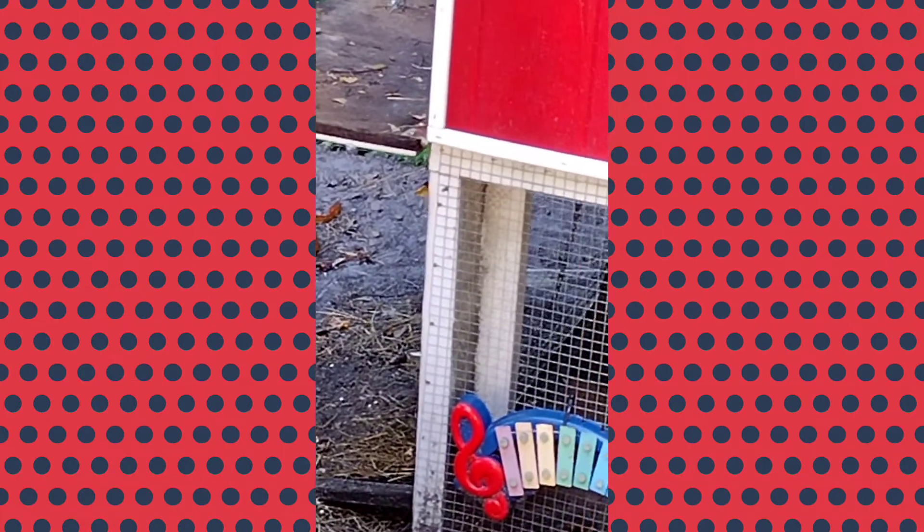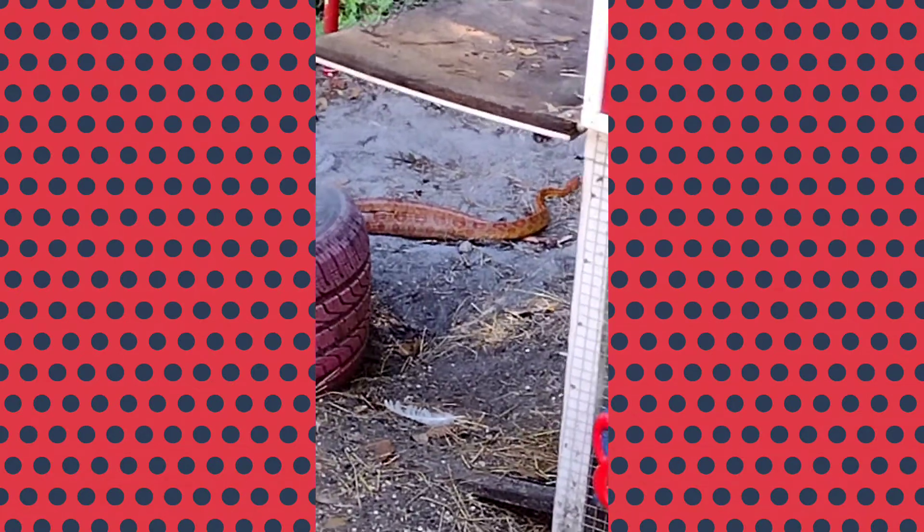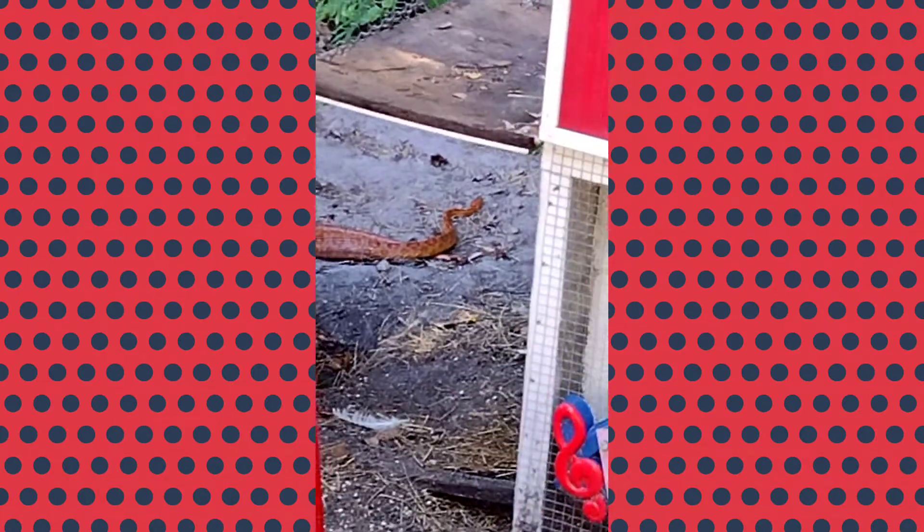But this sucker is big though. He's pretty big — a good size, guys. Anyway, I just thought I would share that with y'all. Have a great Friday tomorrow. Bye guys.